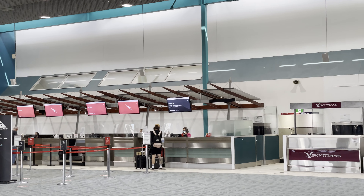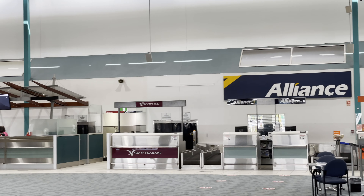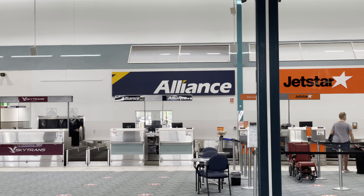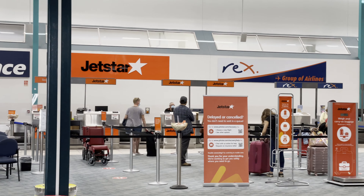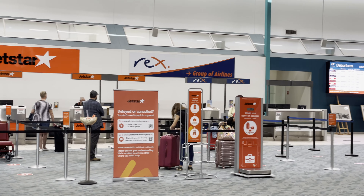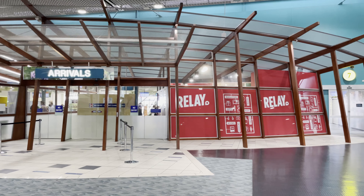The entry into Townsville Airport is on ground level for both departures and arrivals. On the left-hand side of the terminal are check-in counters for Qantas, Virgin, Jetstar, Alliance and Rex. There are also check-in counters for SkyTrans, but I couldn't see any scheduled flights into Townsville by SkyTrans. On the right-hand side of the terminal there's the arrivals hall, and between the two there's a cafe and the security checkpoint.